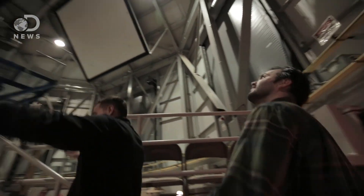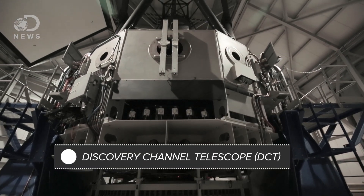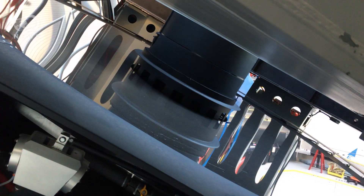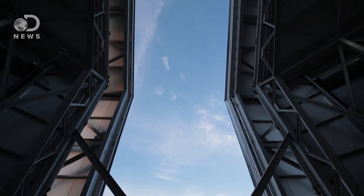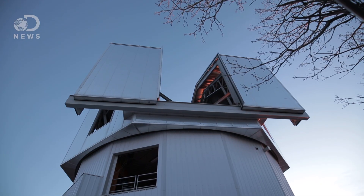Telescopes haven't changed all that much since 1894, though they have gotten bigger. This is the Discovery Channel Telescope, the biggest and newest piece of hardware at Lowell. Completed in 2012, the DCT boasts a primary mirror — or light bucket — that's 4.3 meters across, making it the fifth largest telescope in the continental US. It's located about an hour south of Lowell in a national forest with minimal light pollution.